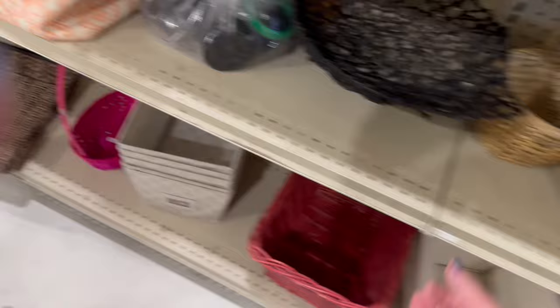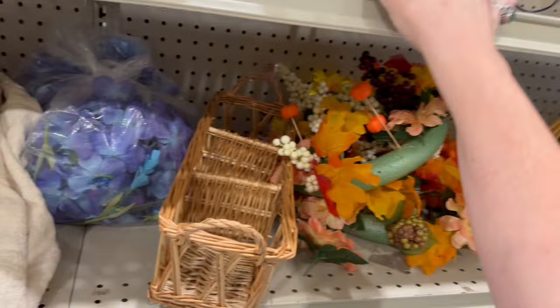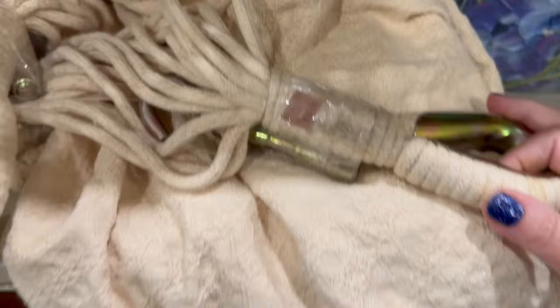That one was rather shallow — a wire basket, not particularly interesting. There was some little ivy with sort of a brass container, but the ivy was very worn. I thought I could maybe bring it back to life, but I didn't feel like working on it.